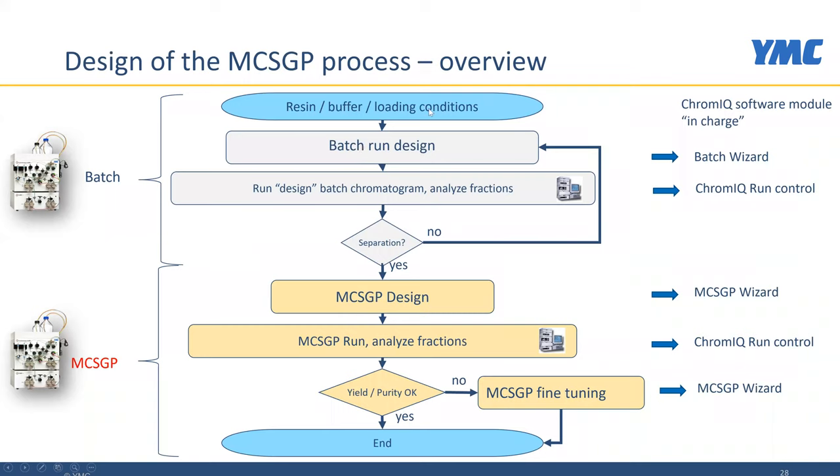The MCSGP process is designed in a similar way as the Capture SMB process, starting from a single column batch run. We have our batch design run using certain resin, buffer, and loading conditions. We run that batch chromatogram, analyze the fractions, and determine if we have a separation that meets our purity specification in at least a small fraction — 10 to 20 percent of the product from the batch run should meet the purity specification. If it doesn't, we choose another batch run, for example with a different gradient slope. If we do have a valid separation, we use that run to do the MCSGP process design with the help of a wizard, then run MCSGP, analyze fractions using HPLC, and do fine tuning if necessary.